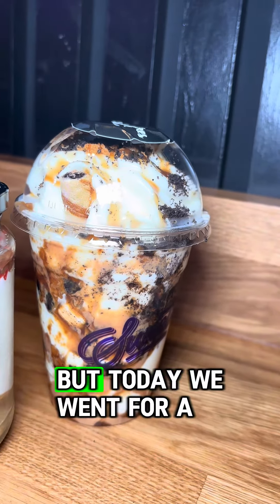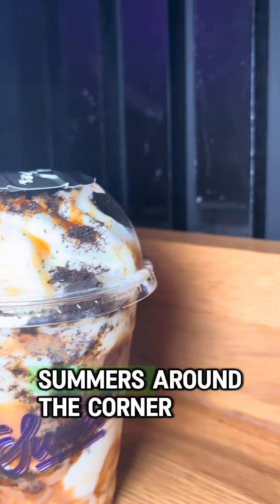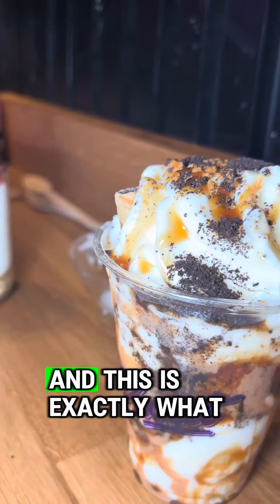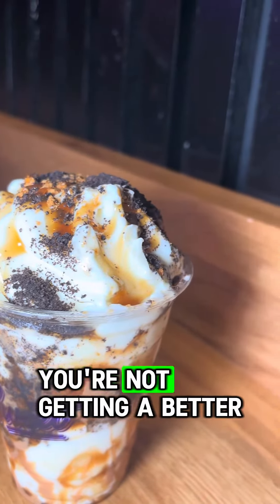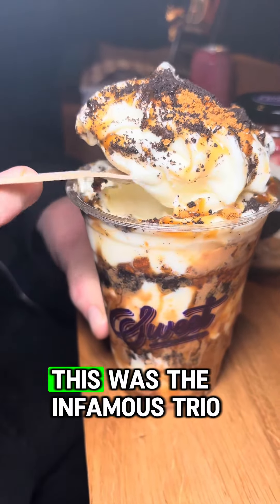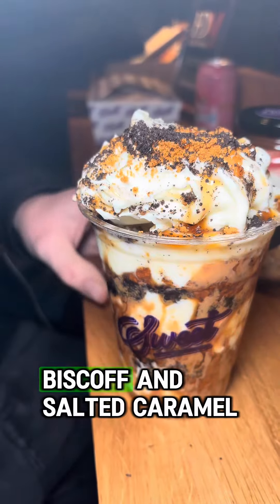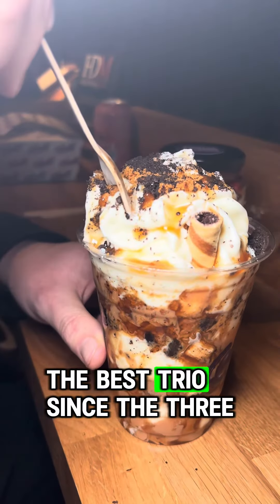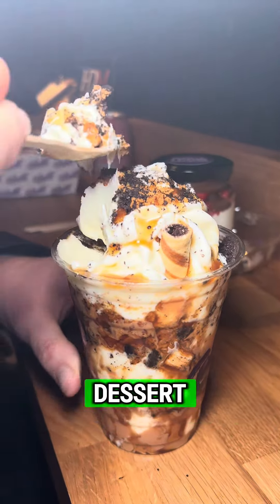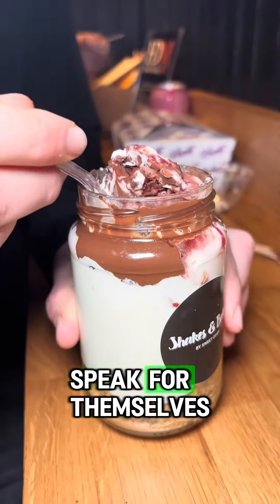Dessert time! They do a variety of different desserts including milkshakes and all your traditional bakes, but today we went for a cheesecake jar and a sundae. Now it's springtime and summer's around the corner — a sundae is the perfect dessert. You're not getting a better sundae anywhere in Tameside, I'm telling you. This was the infamous Trio, which comes with Oreo crumble, biscotti, and salted caramel — the best trio since the Three Musketeers.